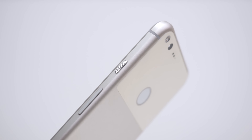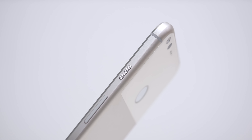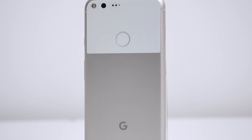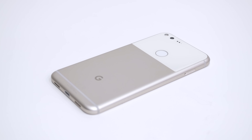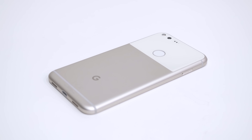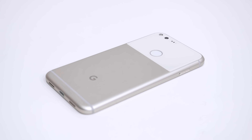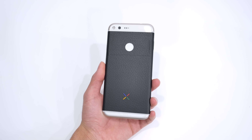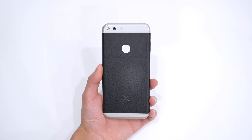Beginning with the design, the Pixel XL is housed in a minimal body that showcases little flair. It is mostly made of aluminum with the screen and upper portion of the back covered in Gorilla Glass 4. It is much more durable than an old glass phone but doesn't have the same premium look and feel. The phone comes in black, white, or blue finish, but if those aren't your style, you can grab a skin from D-Brand like I have in this video.